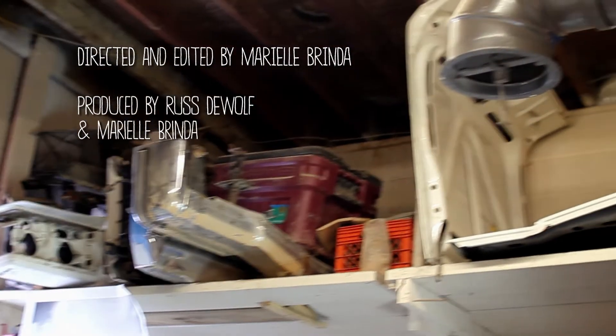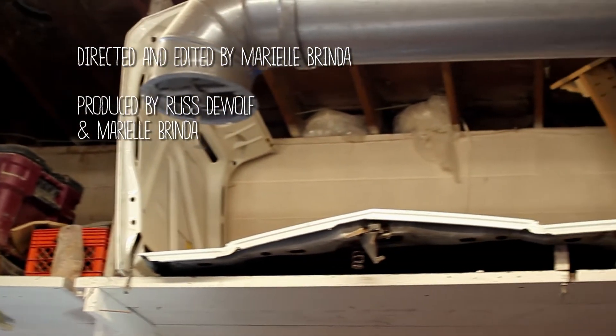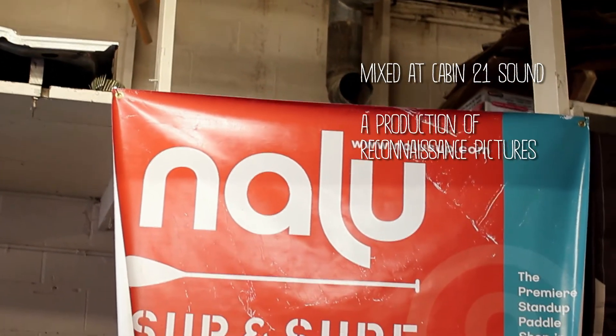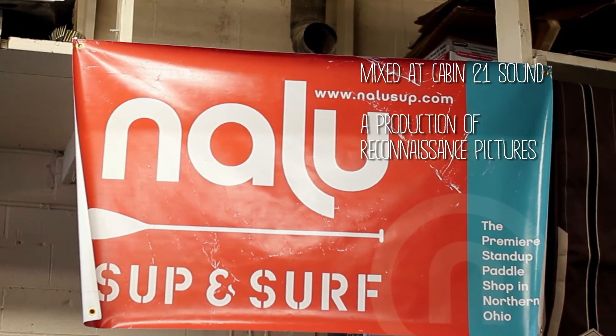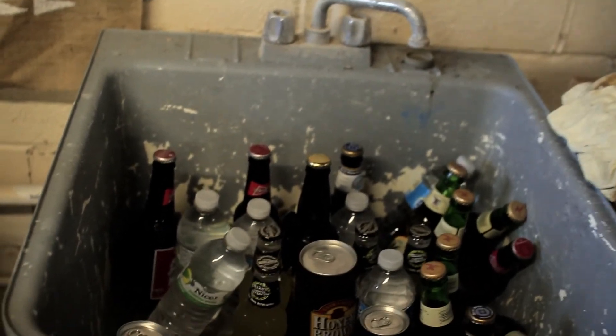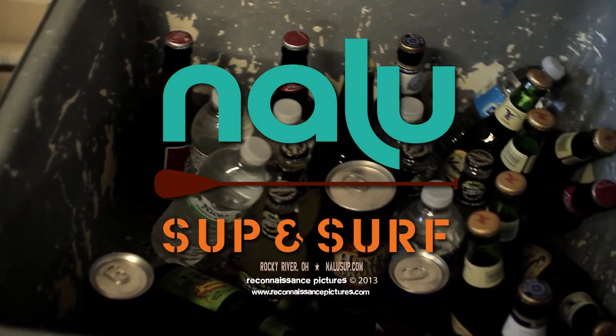Being an old marina warehouse, when I moved in we got some 1967 Eldorado parts that came along with the shop. I was really debating about whether to ask the guy that owns them to take them out of here, but I thought, I don't really need that space up there. Now some people refer to this as Nalu's Stand Up Paddle and Car Parts. But the one thing that stays for sure is our little stationary tub that's always full of beer.